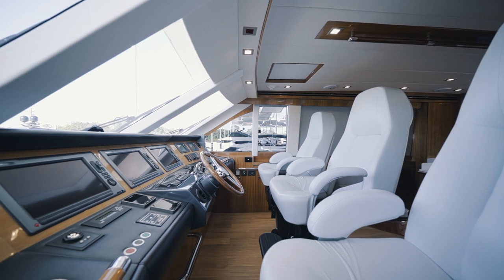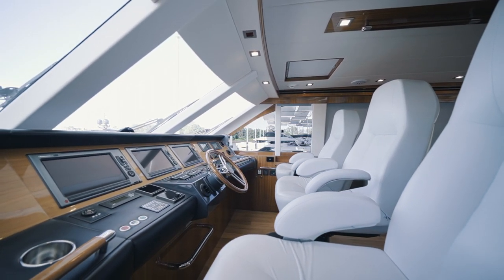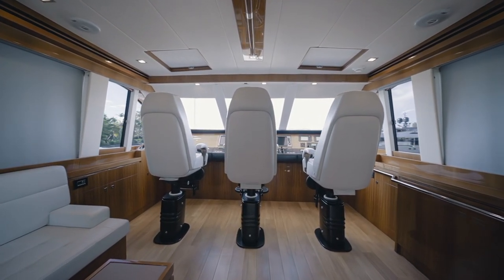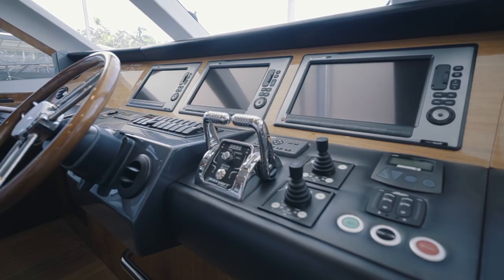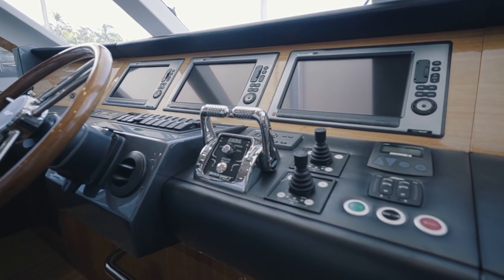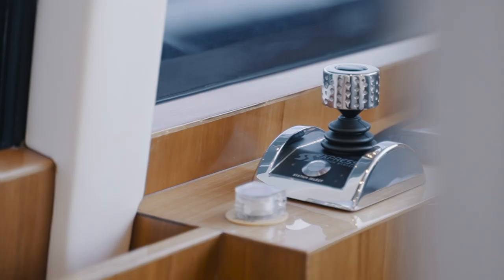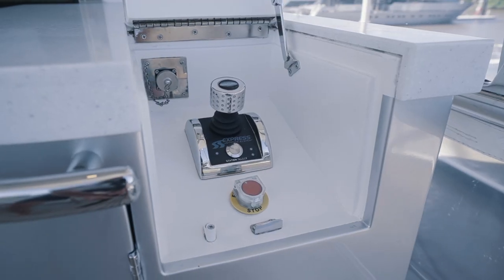Commotion's bridge deck layout and options will suit even the most discerning of captains or owner operators. Three Italian leather captain's chairs, a full suite of Raymarine electronics, Furuno radar, bow and stern thrusters, dynamic positioning system, and four separate joystick controls make both long distance cruising and berthing a thing of pleasure.